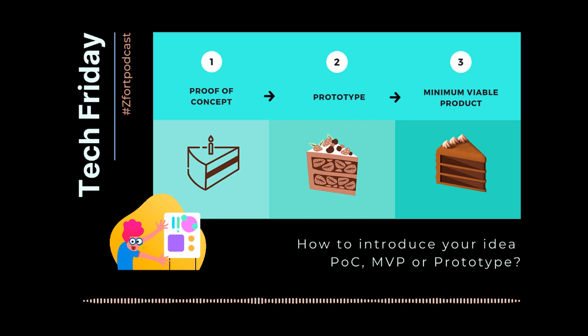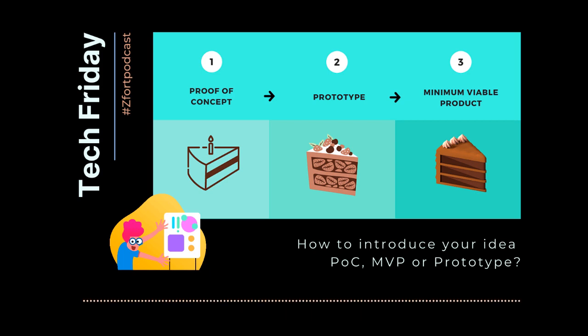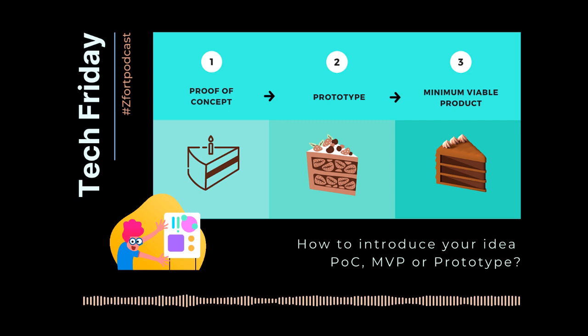That is why Chief Innovation Officers, or CINO, business owners, CEOs, project owners, and startup owners turn to the proof of concept. A POC presentation contains the product's core goals, functionality, design, and unique features. It shows how to put the idea in place, and for what kind of target audience.